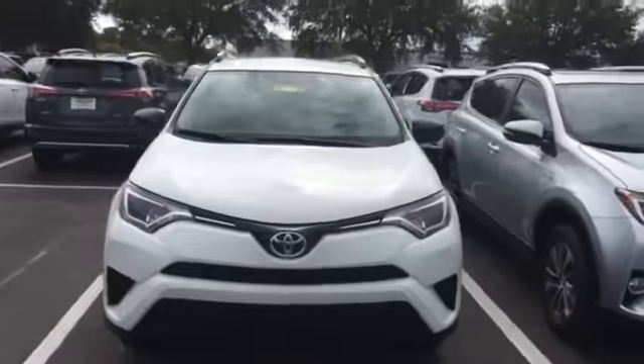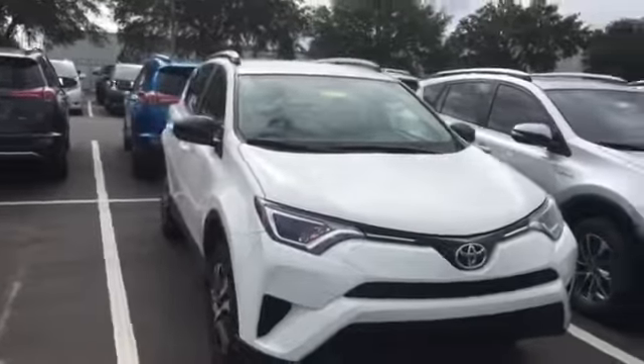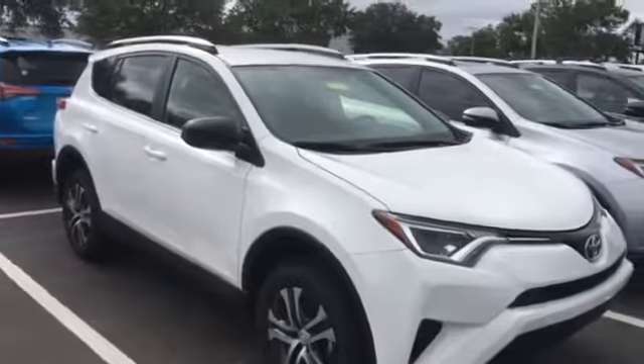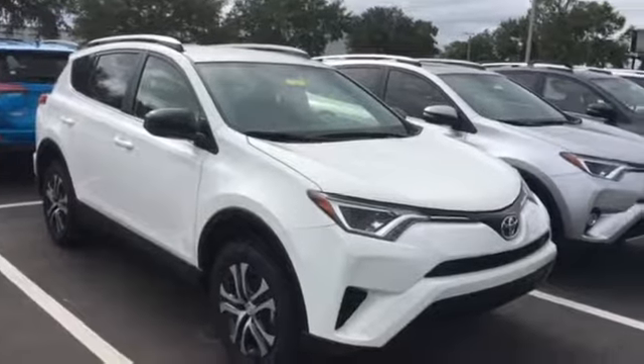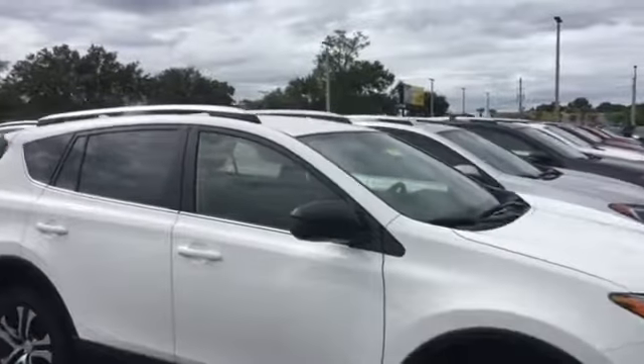Hello, this is Jake with Arlington Toyota. I'm one of the internet salesmen here at the dealership and want to take the time to make this short video for you. Here is the exact 2016 Toyota RAV4 you inquired about online. As you can see, it's still in stock and available, and right now it is up for adoption for the lucky family.